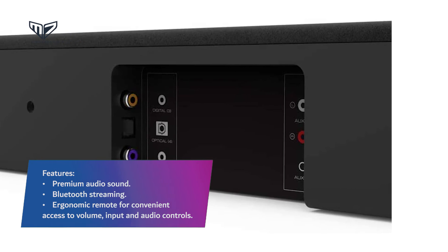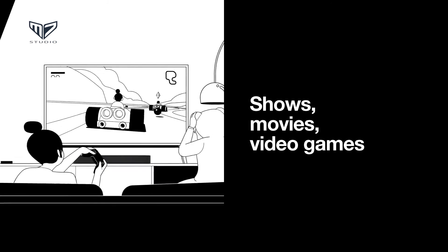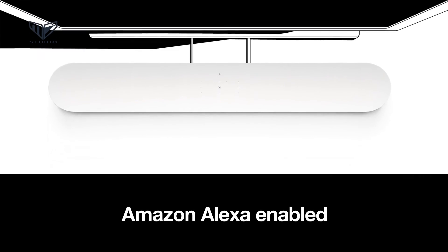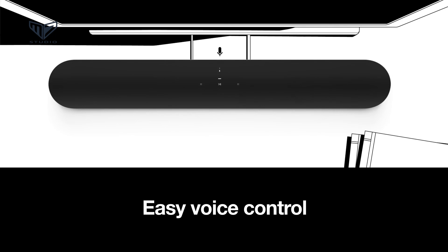Thanks for being with M7 throughout this video. We hope that you have already made up your mind for the right best soundbar. Do comment if you have any query, and don't forget to share it with a friend. See you guys in the next video.